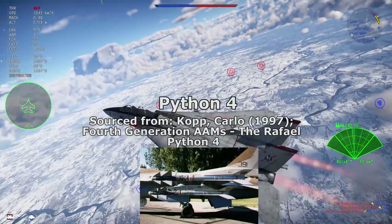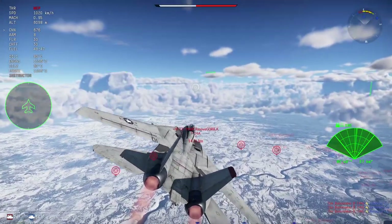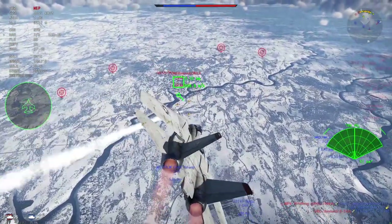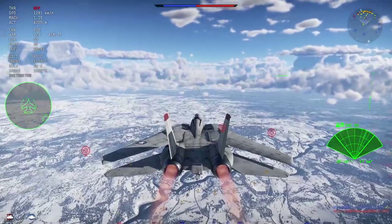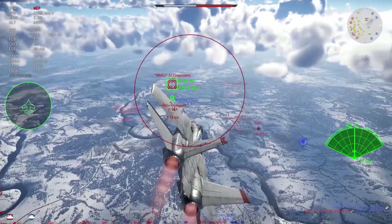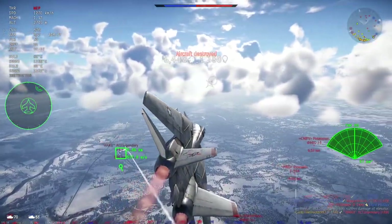Speaking of the PL-8, which was almost added to the J-8B in-game, let's talk about the Python 3's successor — the Rafael Python 4. The Python 4 entered service with the IAF in the mid-90s, fired from the F-15C and F-16C Barak, and is certified for Chilean F-16s and F-5s, Venezuelan and Colombian Kfirs, and the JAS-39 Gripen. Like the ASRAAM and PL-10, the Python 4 uses an array seeker, giving it IRCCM capability and a second-hit capability — meaning it can maintain track and maneuver toward a target making hard maneuvers up to 9G. It can pull up to 50G with a maximum range of 30 kilometers.